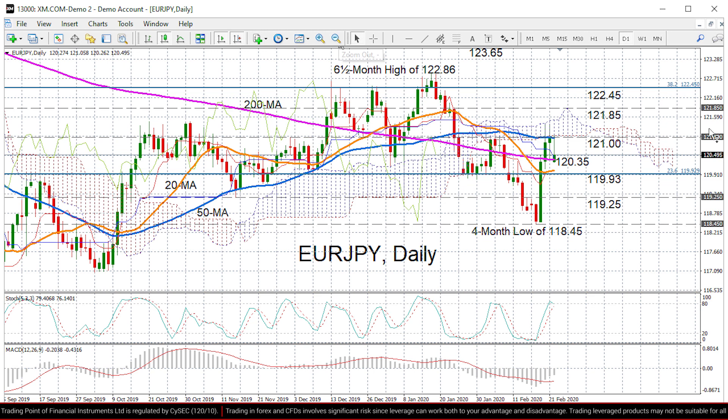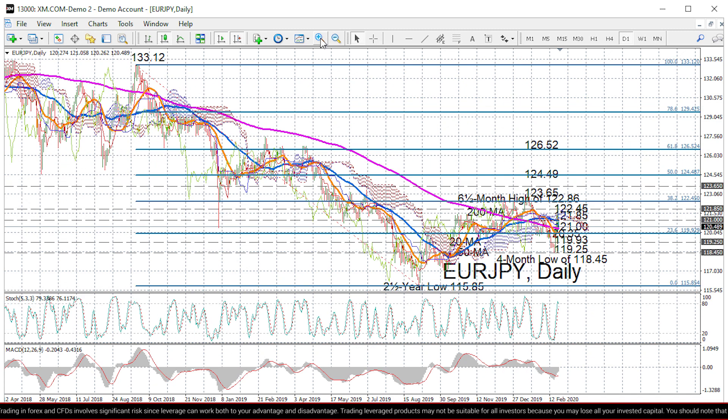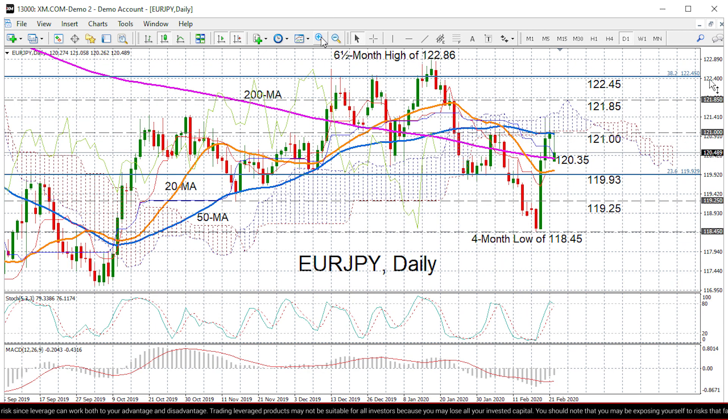Higher up is the 38.2% Fibonacci retracement of that long-term downtrend from 2018 to 2019, which comes in at 122.45, and then not too far above that is the peak from back in January of 122.86, which if broken would put the pair back in a more bullish picture. At the moment we are seeing the bullish picture turning neutral, and if we see the picture turning negative in the short term — which could happen because the %K line has reversed lower — and although the MACD has climbed above its red signal line, it is still in negative territory, so there are still some downside risks.